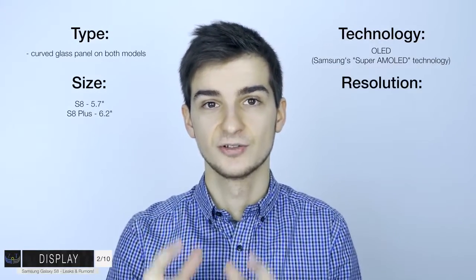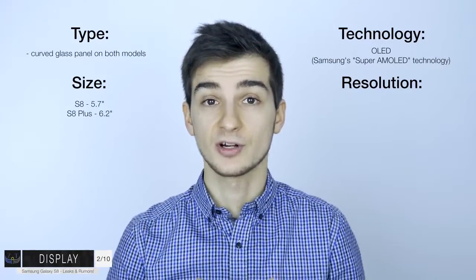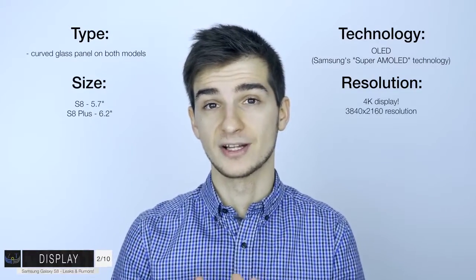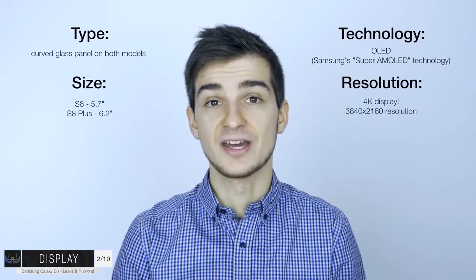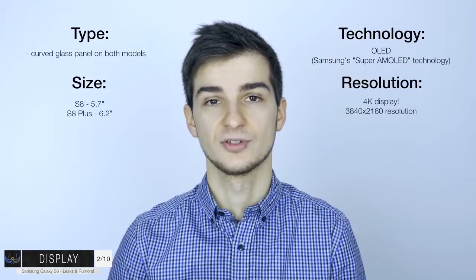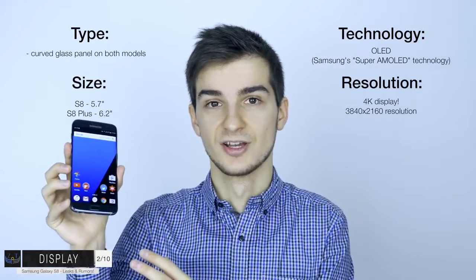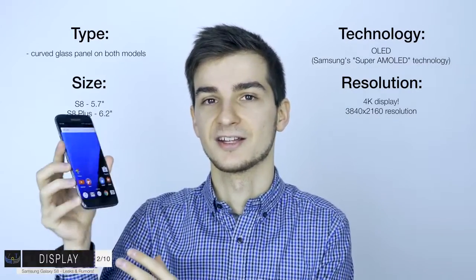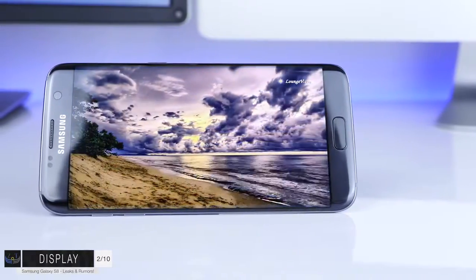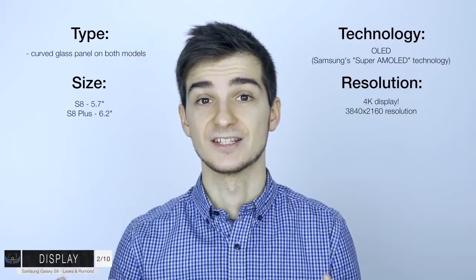As for the display resolution, this is actually going to be the S8's top-selling feature apart from the design. We are expecting to see a 4K display on both the S8 and the S8 Plus - 3840x2160. That's insane. This is going to be amazing for VR and will be the best VR resolution experience available. If you take a look at the S7 Edge, it comes with a Quad HD display at 534 PPI, 2560x1440 - and even with that resolution, you can still easily see the pixels.